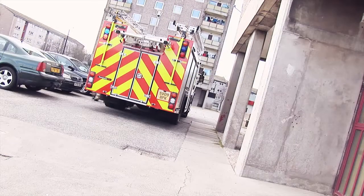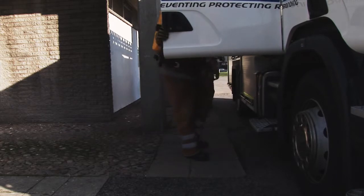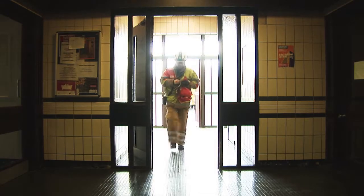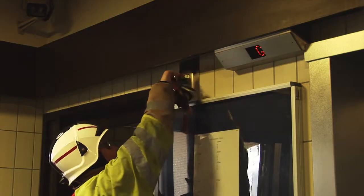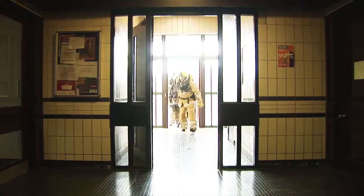When the fire service turn up to a fire in a multi-storey there will usually be at least three fire appliances and possibly an ambulance. It is vital that residents keep the restricted parking areas clear because firefighters and equipment need to get into the building quickly. Additional delays could cost lives.